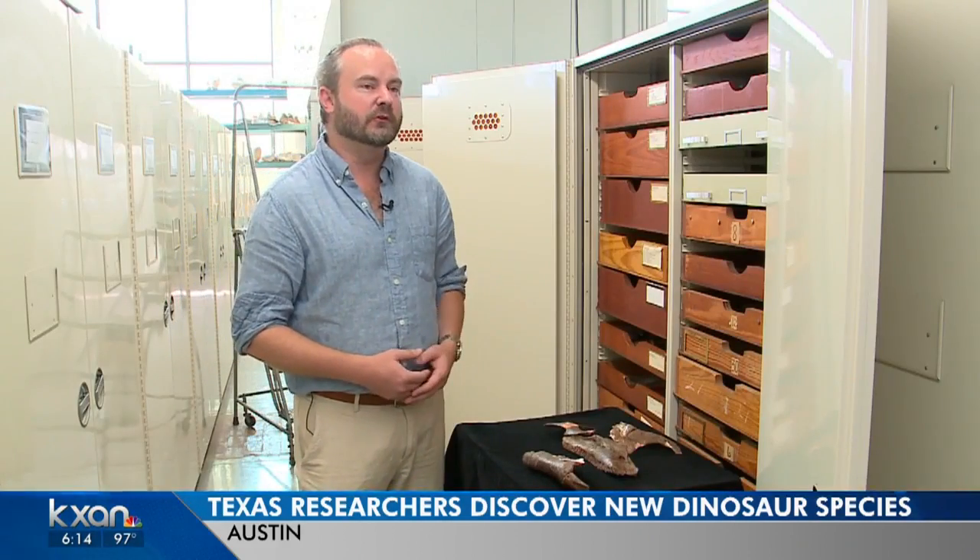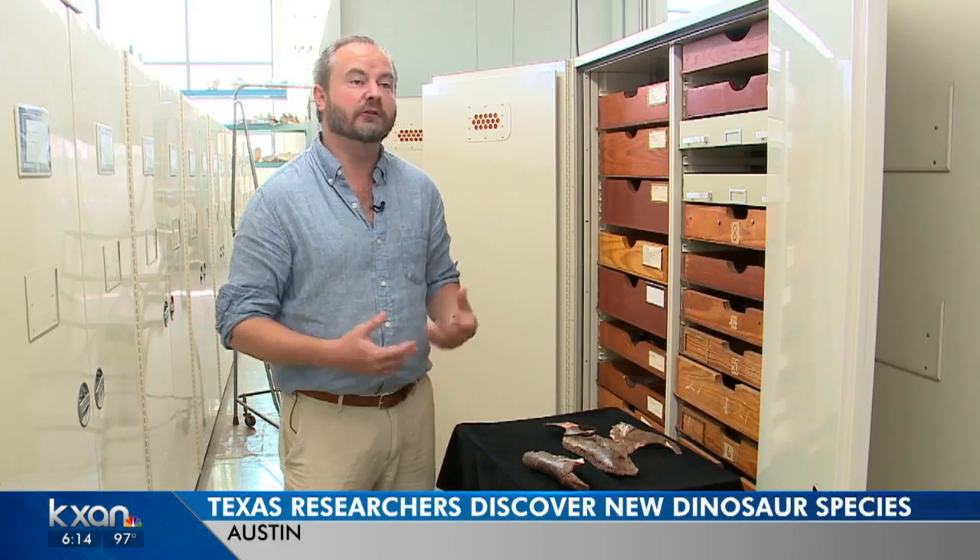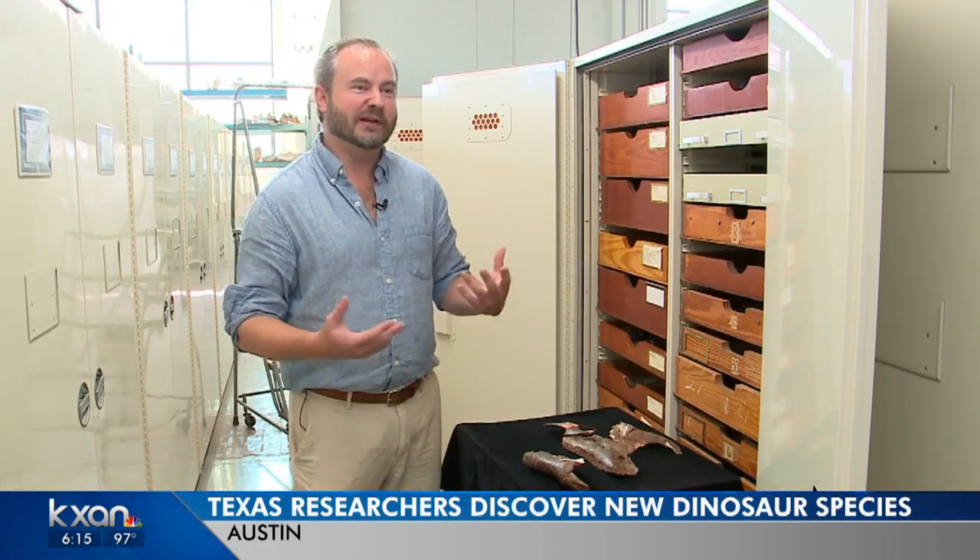The animal that was just published this week is a new genus and species of a dinosaur called a hadrosaur, which people might know as a duck-billed dinosaur.